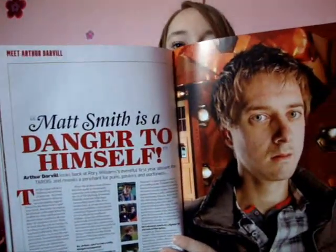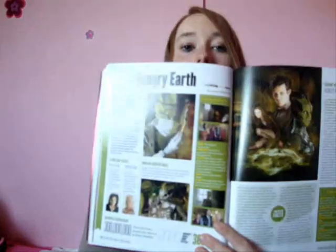We have Arthur Darvill's turn - some little fact files and questions about Rory. The Hungry Earth now, which is probably the least favourite. I didn't really like it that much to be honest.